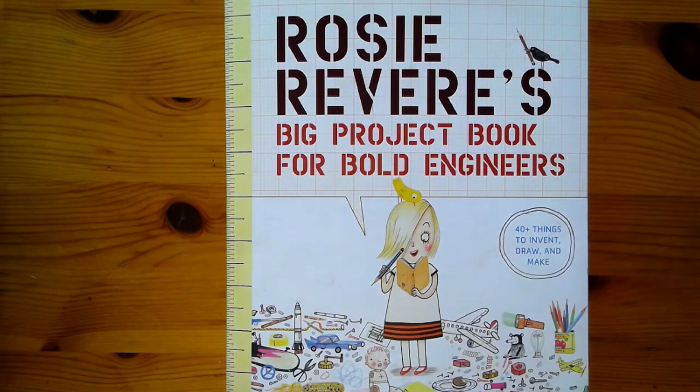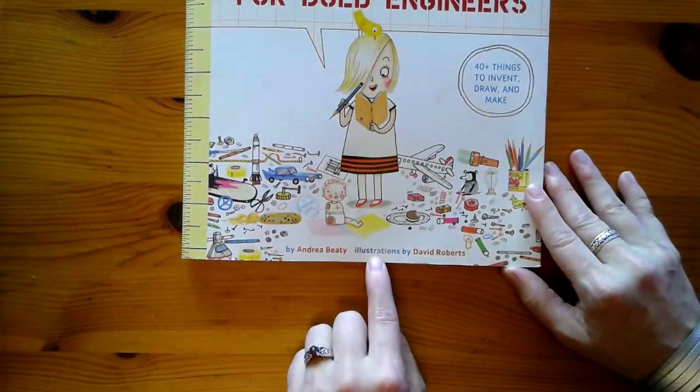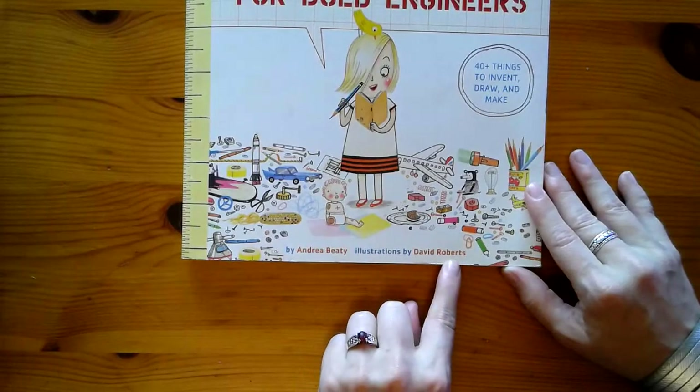Rosie Revere's Big Project Book for Bold Engineers, by Andrea Beattie with illustrations by David Roberts.